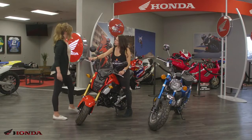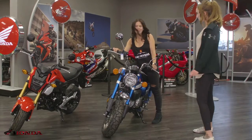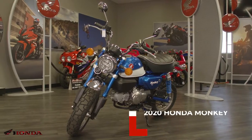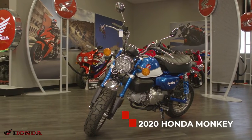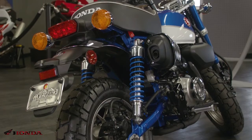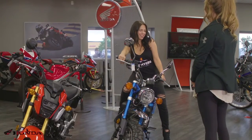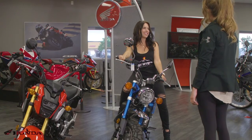Why don't you go and throw a leg over the Monkey? Oh, all right. Oh, I like the way this feels. Can you tell me a little about it? Yeah, so this is the Monkey, it's 125cc. They're super awesome on-road bikes but they'll still do a little bit of gravel. I'm really liking the way the seat feels and I think I might be ready to spin it around the city.